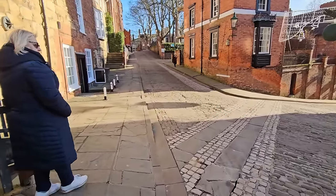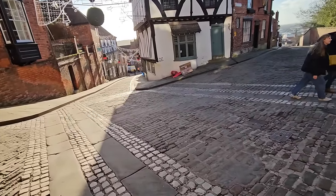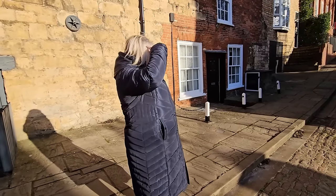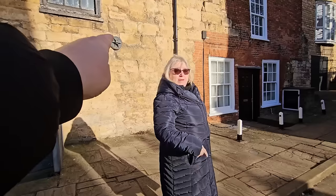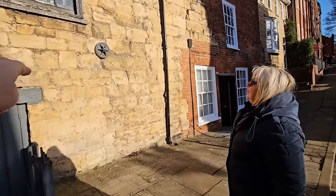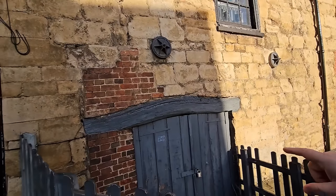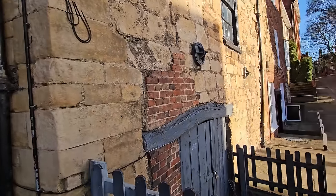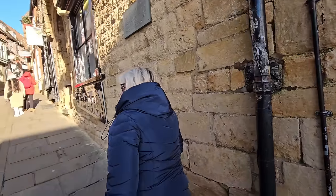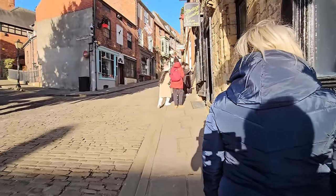I don't think we'll go right the way down. It goes further down, down, down — we're actually on the highest part of Lincoln here. Oh there are those iron tie plates on that wall, Sharon. When the walls start to fall outwards, they put these plates on the walls with a big nut on the end, going right the way through to the other side to stop the wall from falling out. That's Wordsworth Street — lovely but it is a steep hill, people. Don't go rushing up it.